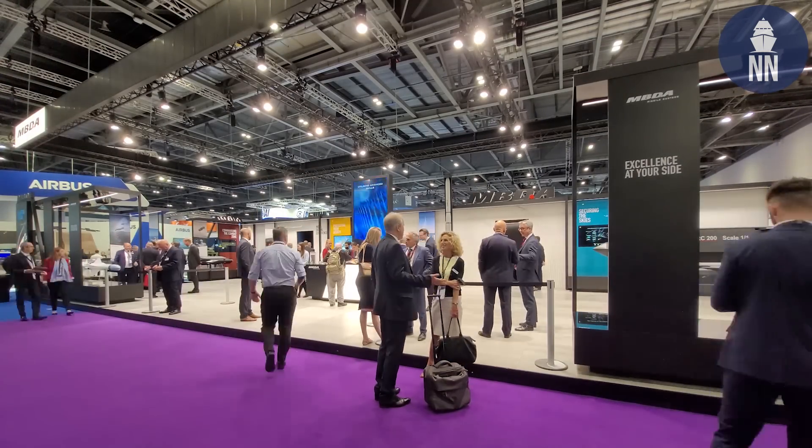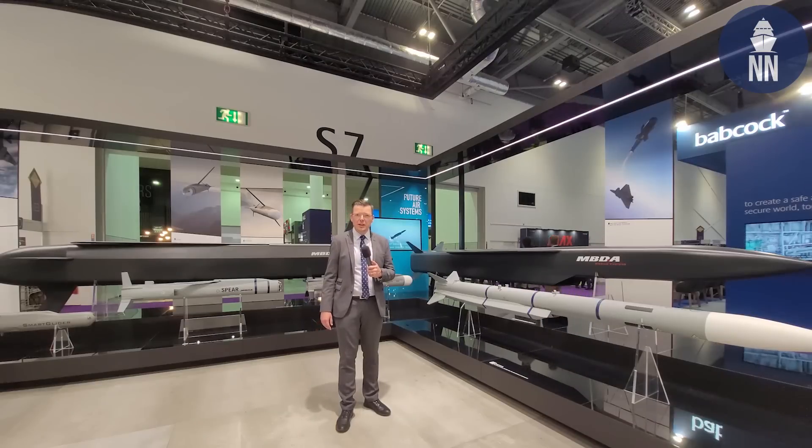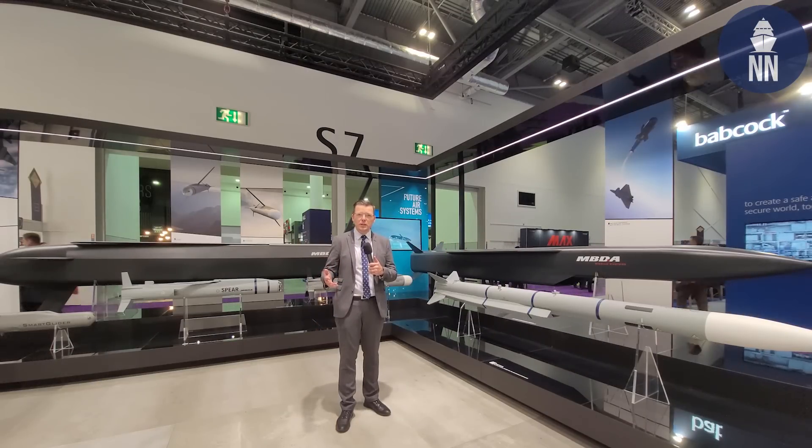Hi and welcome to DSEI 2021 in London, UK. I'm going to show you around the show floor and point out some of the interesting new systems that were on display this year.